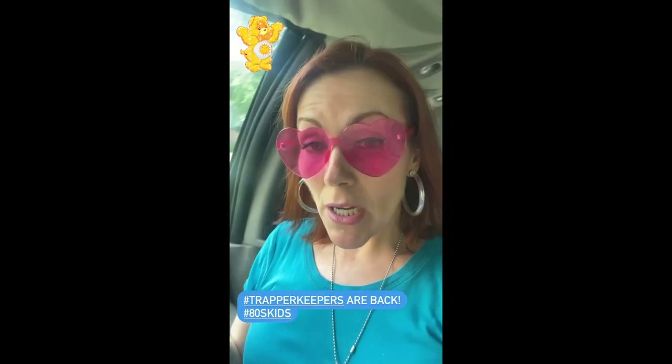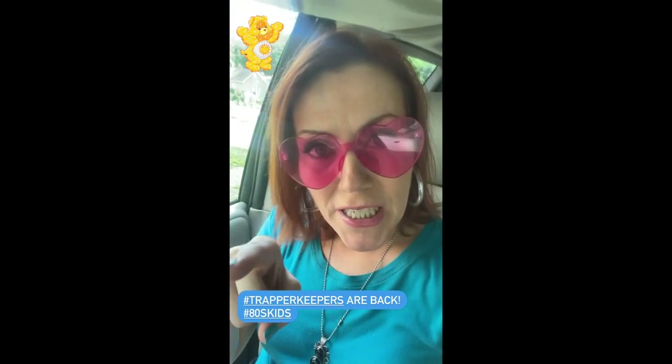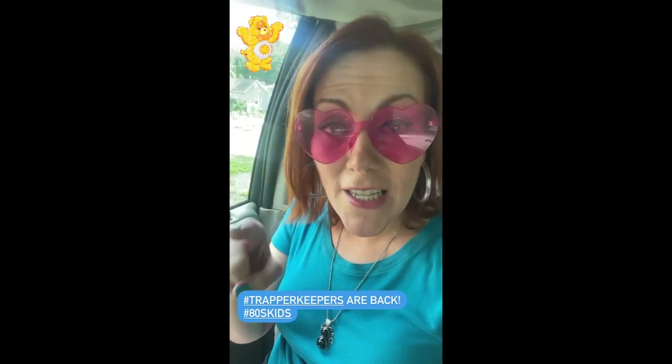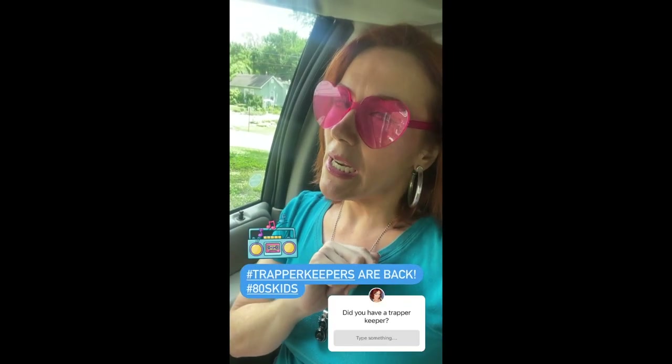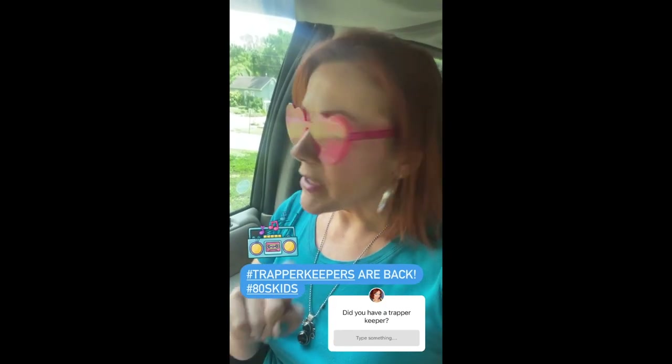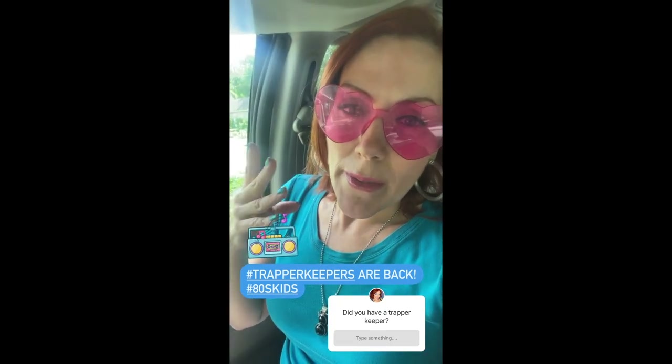I'm feeling myself today — I got something special for you. I was minding my own business looking at the internet and I found out that Trapper Keepers are coming back. I'm talking about the ones we saw and had as kids, for those of us who are 80s kids. I will break my day to go get me a Trapper Keeper. I don't like shopping at Walmart but that was the only option instead of buying from eBay, which was going to be about $40.